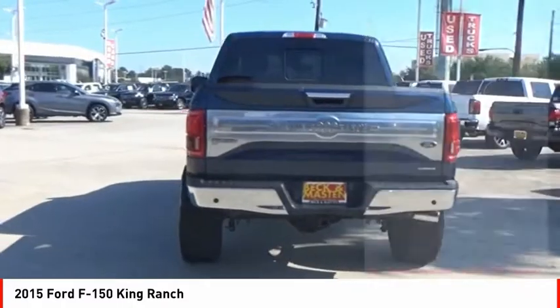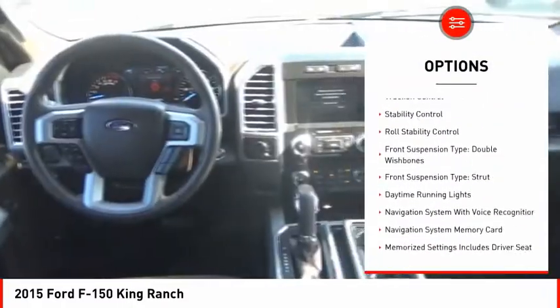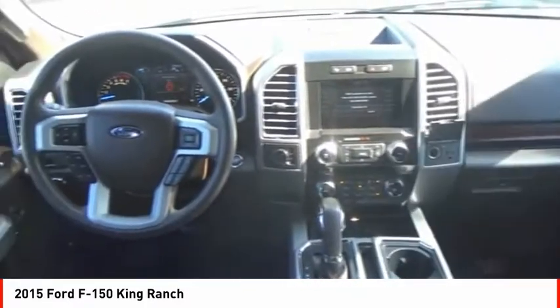Here are some of this vehicle's great options: emergency braking preparation, electronic parking brake, remote engine start, cargo bed light LED, traction control, stability control, roll stability control.